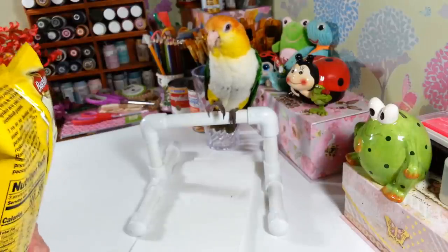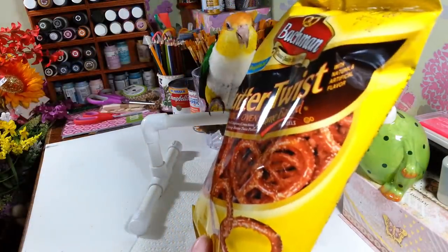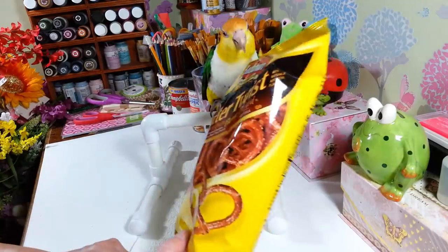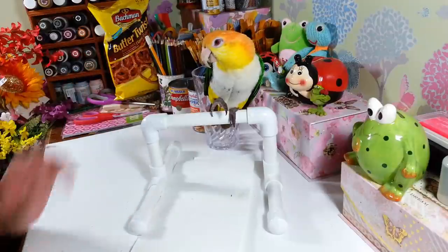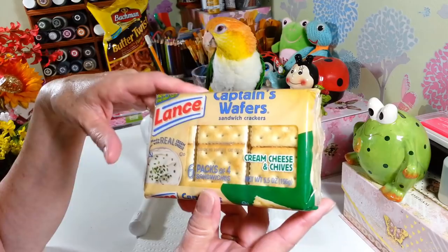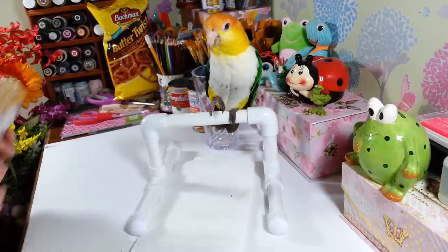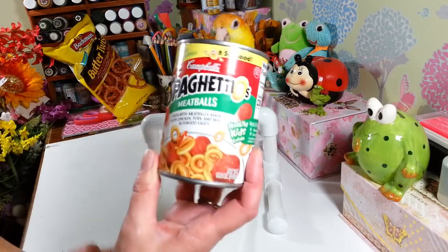I picked up a bag of Bachman butter twists — brick oven flame baked, three ounce bag, regularly a dollar 89 in stores. Then I picked up a pack of Lance cream cheese and chives crackers, which are like my favorites. You get six packs in here with four in each pack, so I always grab them when I can.